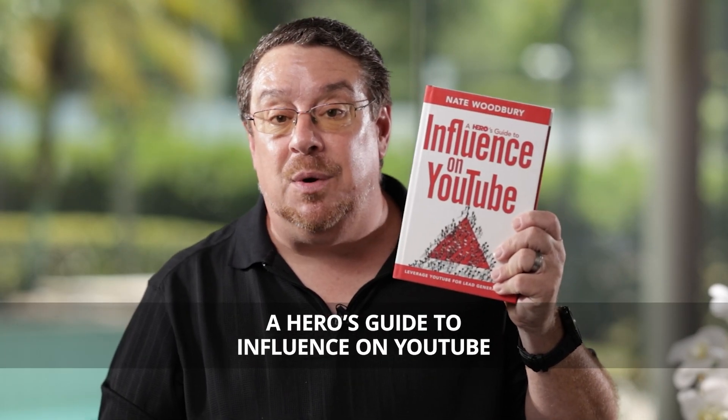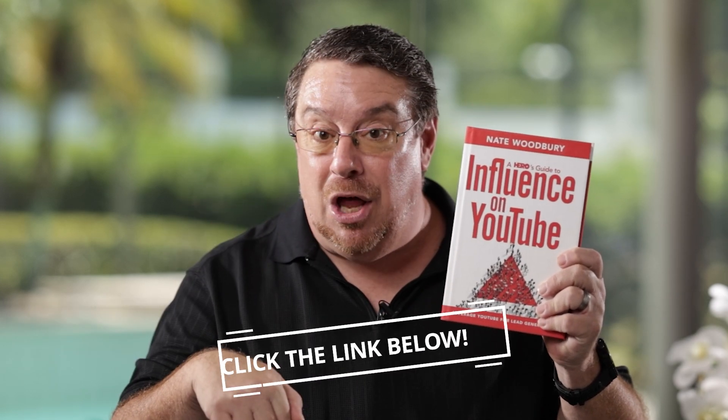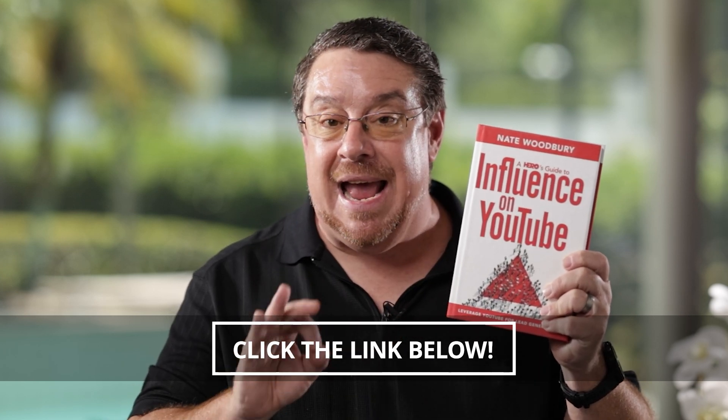Nate has written a book — what I call the book on getting your business on YouTube — 'A Hero's Guide to Influence on YouTube.' Nate has given me copies to share with you. Just pay shipping, click the link below, and I'll ship one out ASAP. It covers everything from the SEO technique to thumbnails, editing, lighting, cameras, and everything you could need. It is your new YouTube Bible. Get your copy now by clicking the link below. I'm Nick Mattarella with AdWise Creative. Thank you for watching.